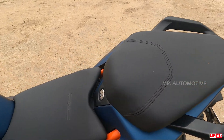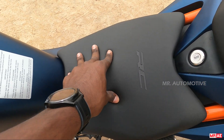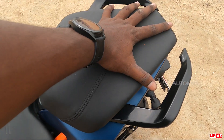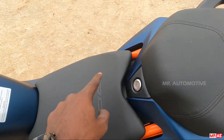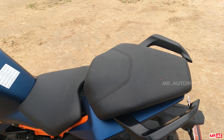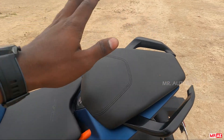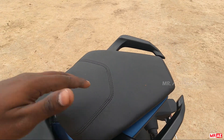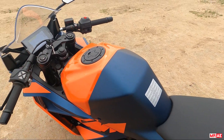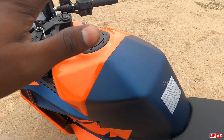The seats are refined and soft. The seat size and foam are a little bit less — comfort could be better. The fuel tank capacity is 18.7L, which is an increase from before.